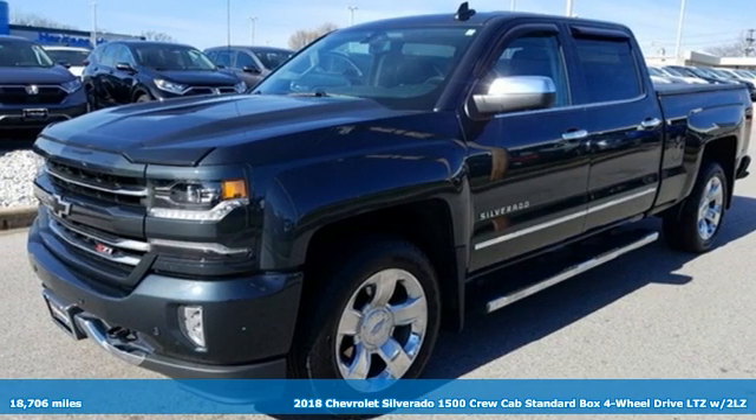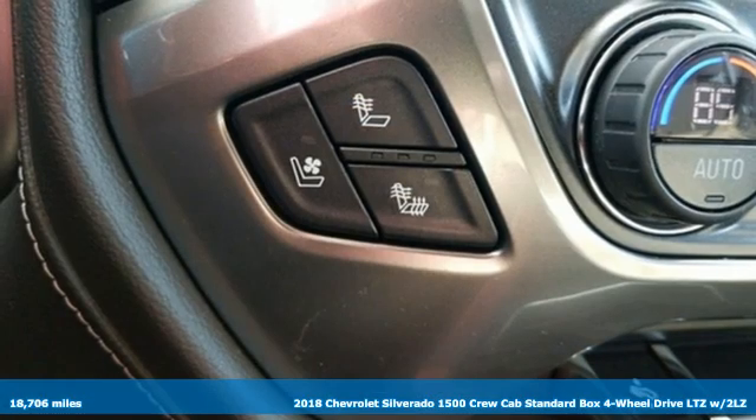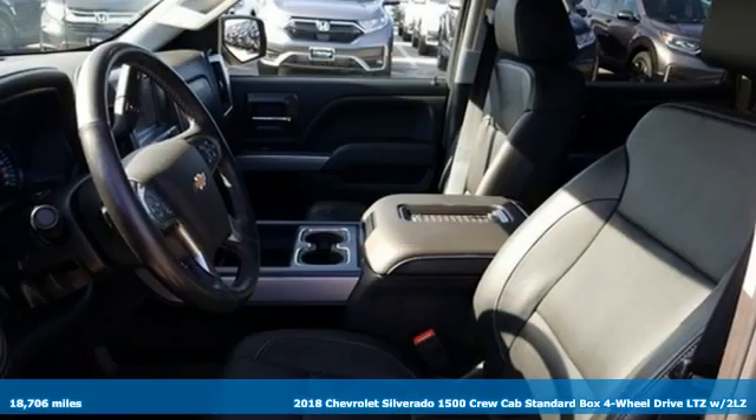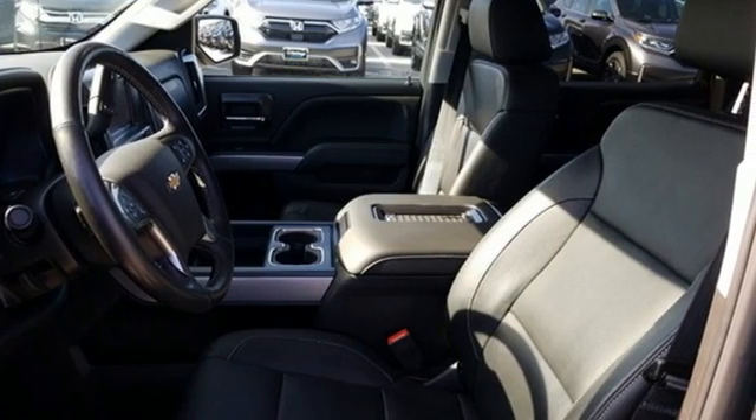It's a 2018 Chevrolet Silverado 1500. This is the brainy and brawny tool you need when your office is what you drive. It comes with the features you need and, better yet, want.